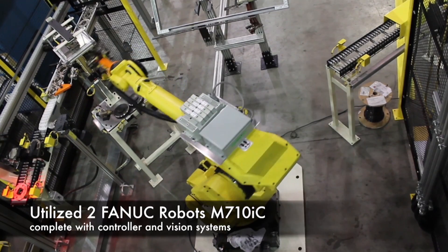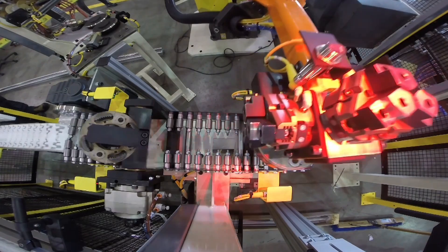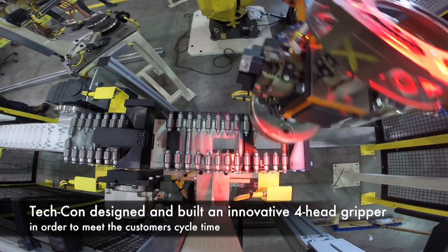The system utilizes two FANUC M710IC robots. The robots' innovative forehead gripper was designed and built by TechCon in order to meet the customer's cycle time.